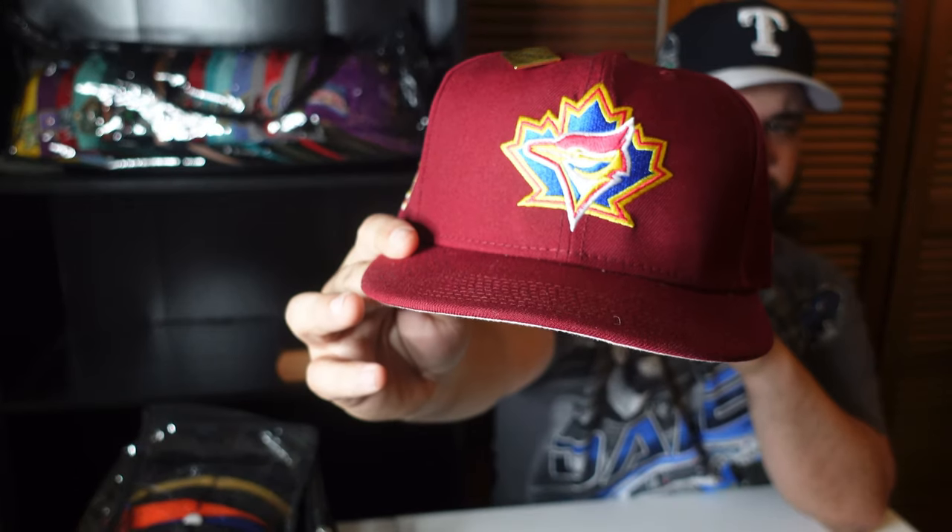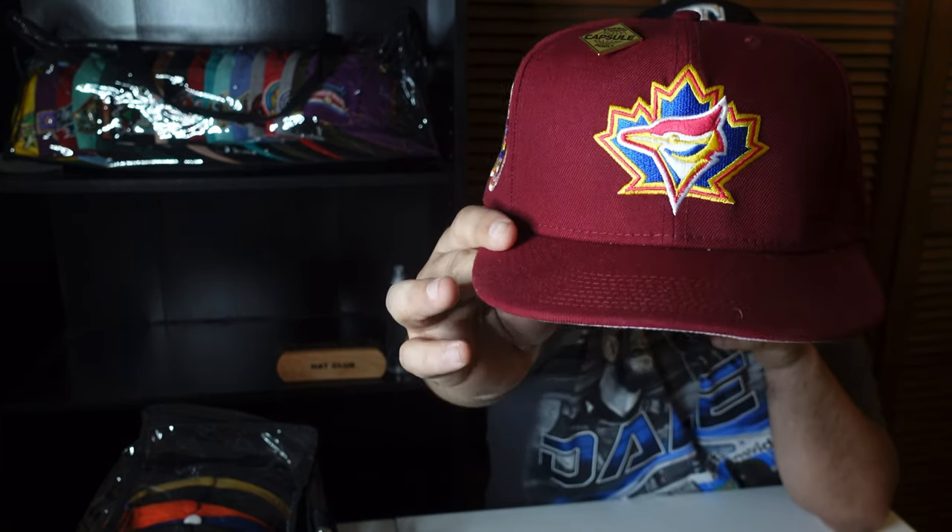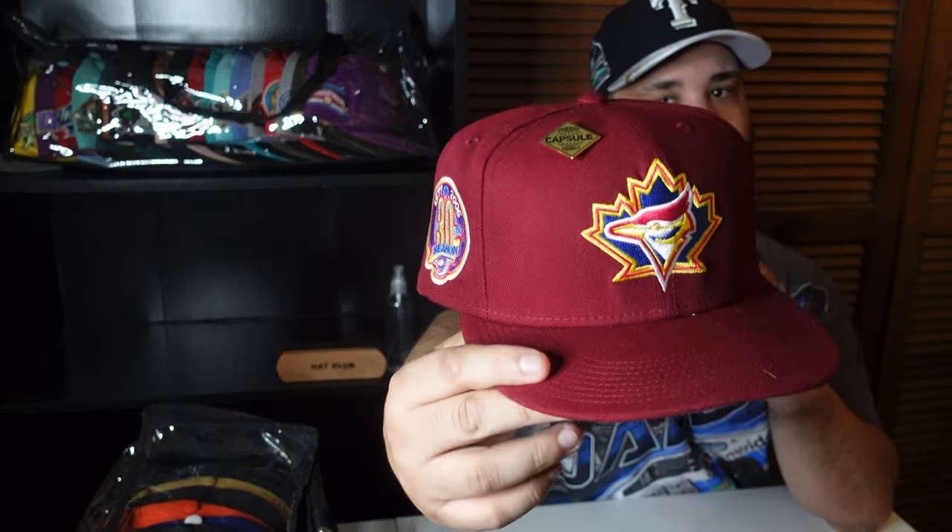And then this one, I gotta pull out of the box too because it's a good one. I think I've only worn this hat like twice — boom, check it out: Toronto Blue Jays with that lovely side patch right there. One of my favorites. One of the main reasons I collect the Blue Jays is because of that side patch — them blues and yellows on that burgundy, it's different, like nothing you've ever seen on a fitted cap.